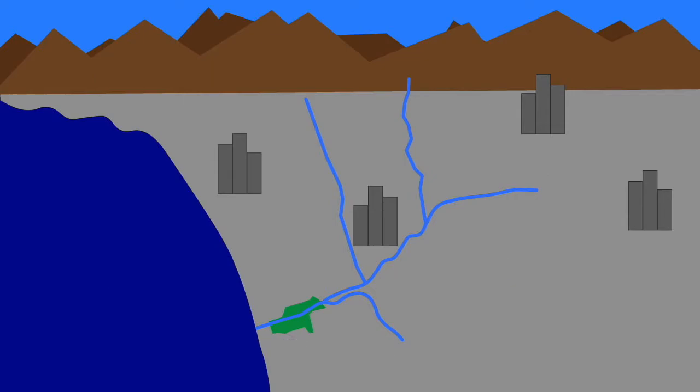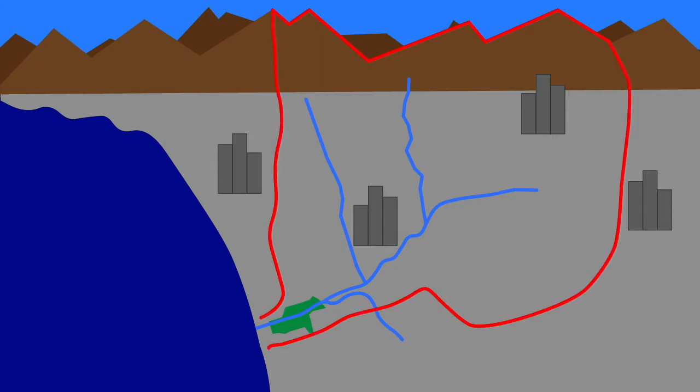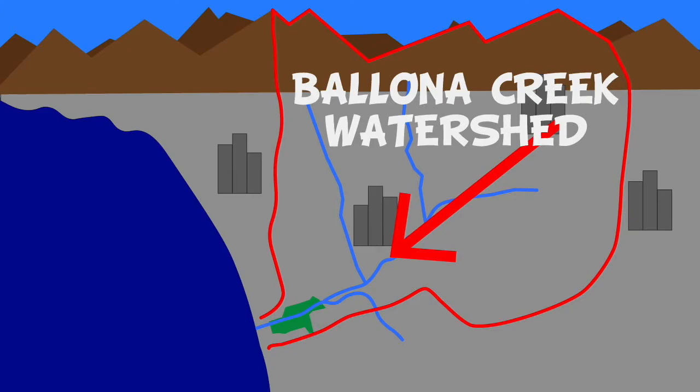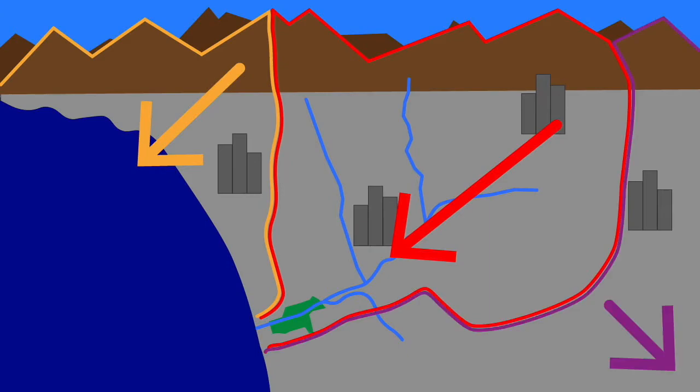We now have all of the pieces of our definition. If we think of a watershed like a bowl, where are the highest edges? The top of the mountains is one side of the watershed bowl. The others are hard to see, but this is where they are. All of the water that falls and flows in this area eventually flows into Ballona Creek, which is where we get the name of our watershed — the Ballona Creek Watershed. There are watersheds everywhere, and they're next to each other, fitting together like puzzle pieces.